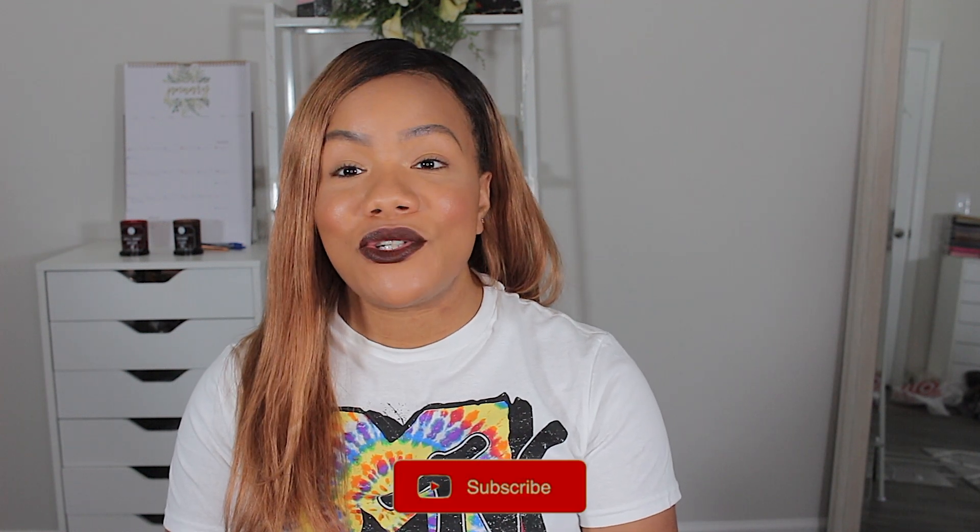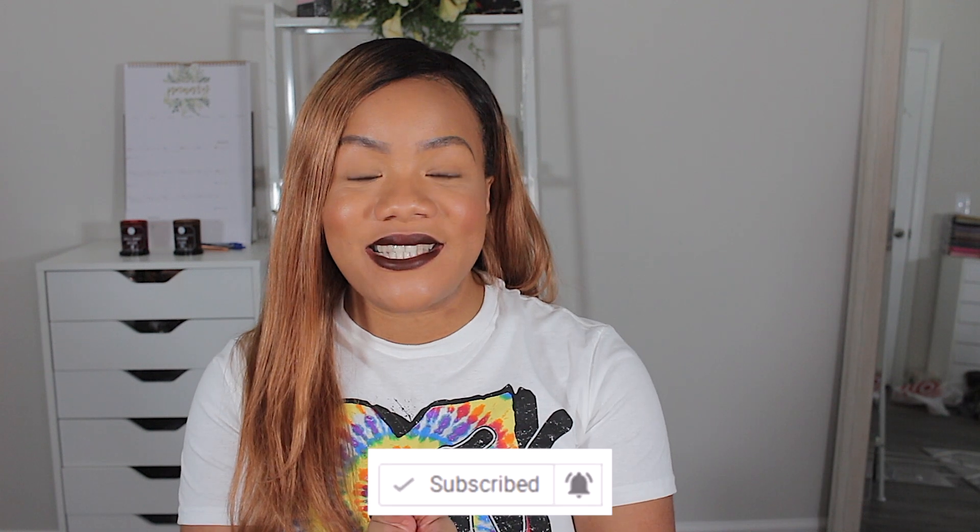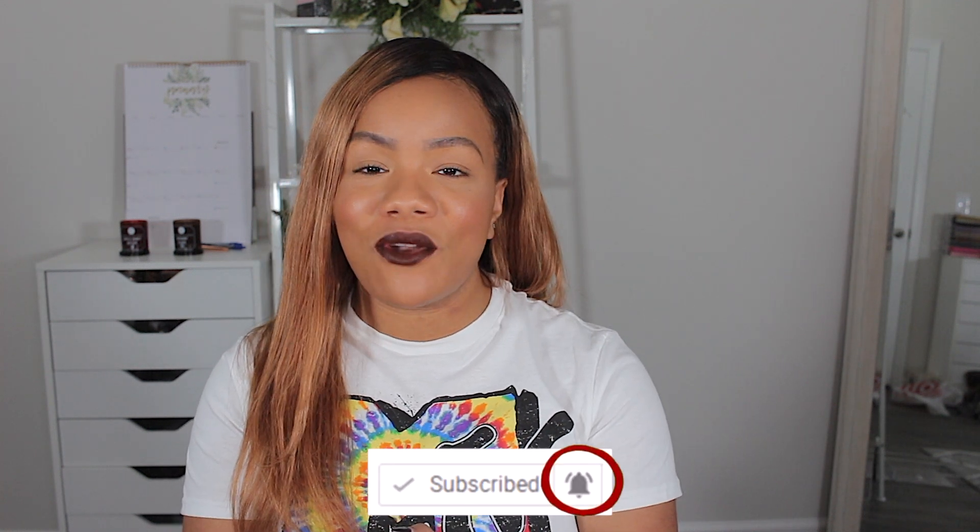If it's your first time watching my channel, make sure you click that subscribe button and the notification bell right next to it, so you can always be notified of all my future videos. You also want to make sure you're following me on Instagram at Camelia Yvette, and subscribe to my family vlog channel right here on YouTube at Bradley Party of Six.